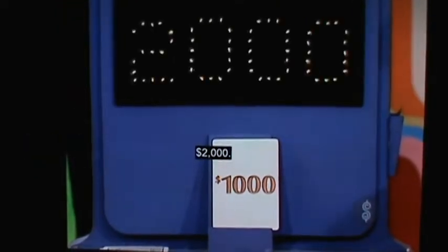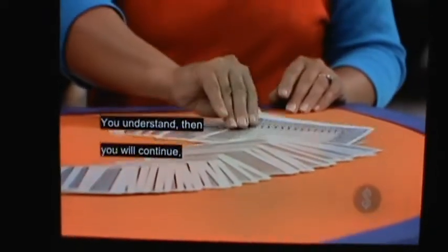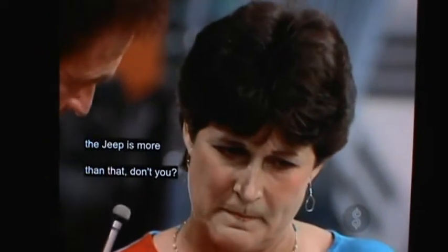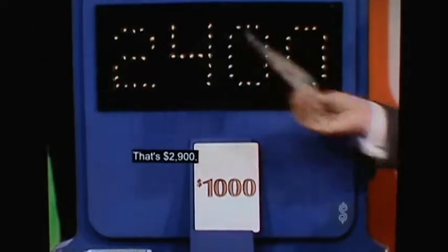$2,000. Now, you draw a card and we'll add that to the $2,000 and that's your bid. That's a four, so that's $400 — your bid is $2,400. And of course you want to draw again because you know the Jeep is more than that. That's a five, that's $500 — that's $2,900.